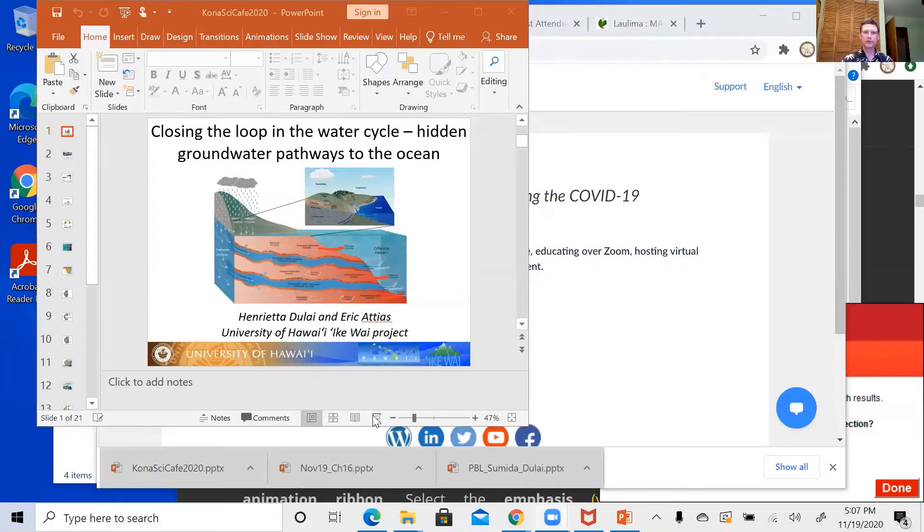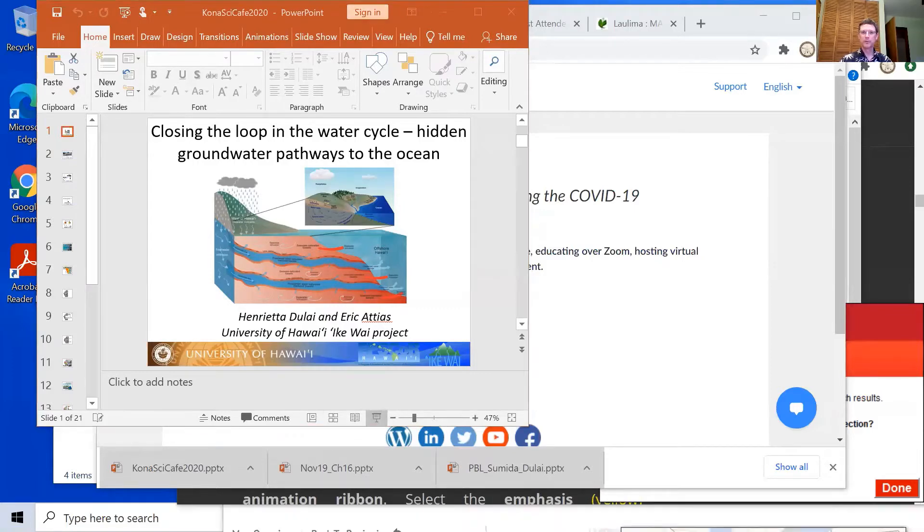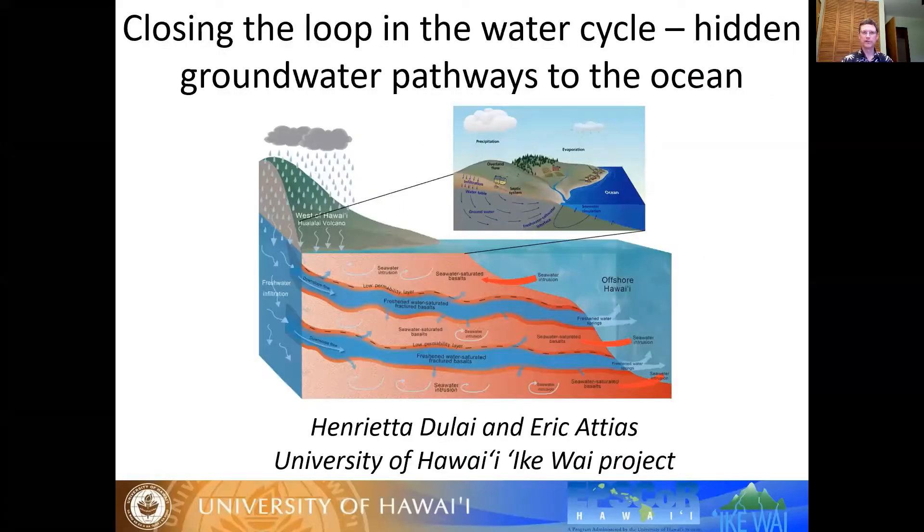Good evening and welcome to Kona Science Cafe. This evening we have two researchers from the University of Hawaii who've been part of a multi-disciplinary and multi-year research project to study freshwater flows in the Hawaiian Islands.